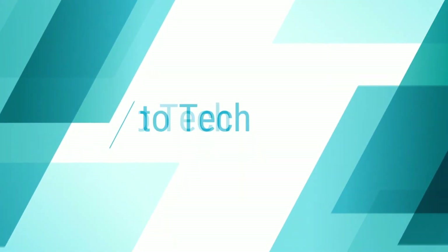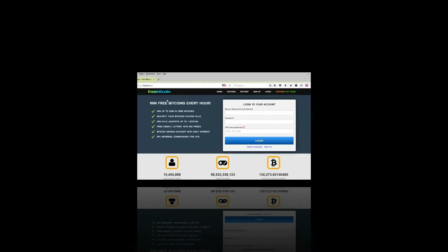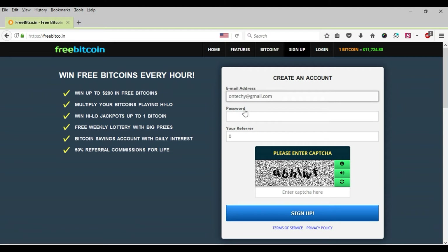Welcome to the How to Tech channel. For free Bitcoin seekers, you must know this one — the website named freebitco.in. This is one of the best Bitcoin faucets that has a long life in the world of cryptocurrency.